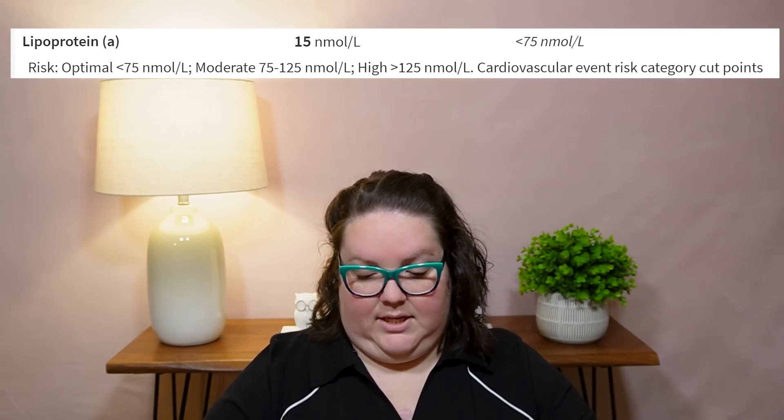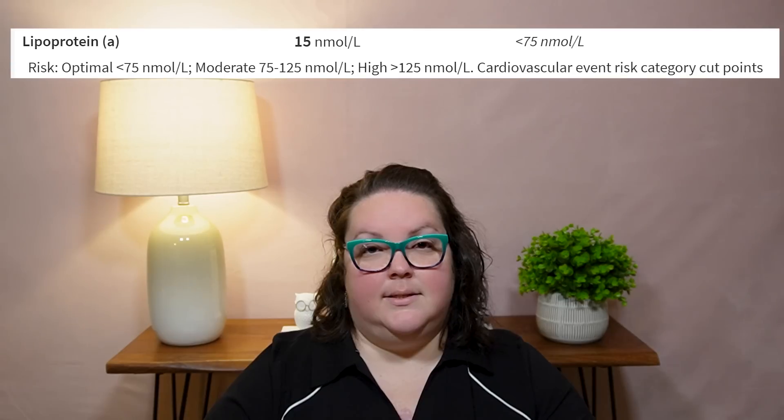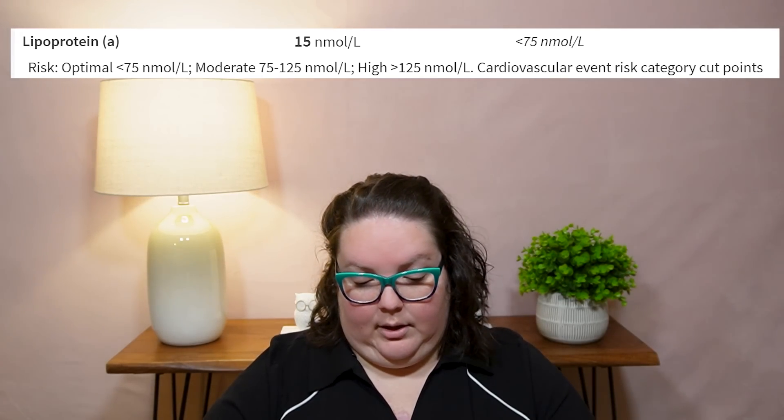The last one is my Lipoprotein A — it is 15, and it should be less than 75 nanomoles per liter. This is excellent because increased Lipo A increases the risk of heart disease and stroke, and mine is very low, which is great. Lipoprotein A is what carries cholesterol from the cells to the arteries — it's what builds plaque up in our arteries. So the fact that I have very little is really good.